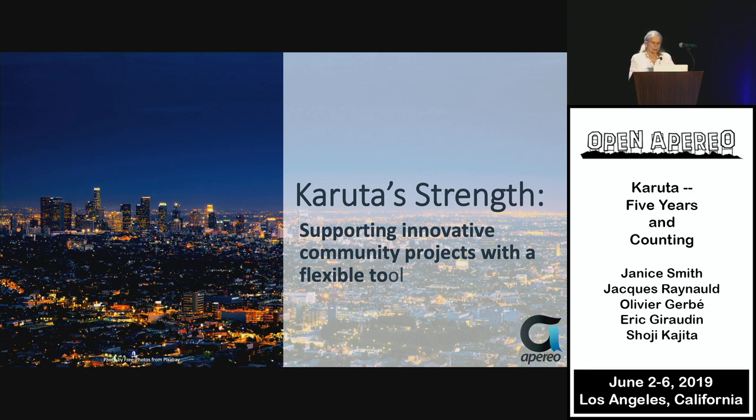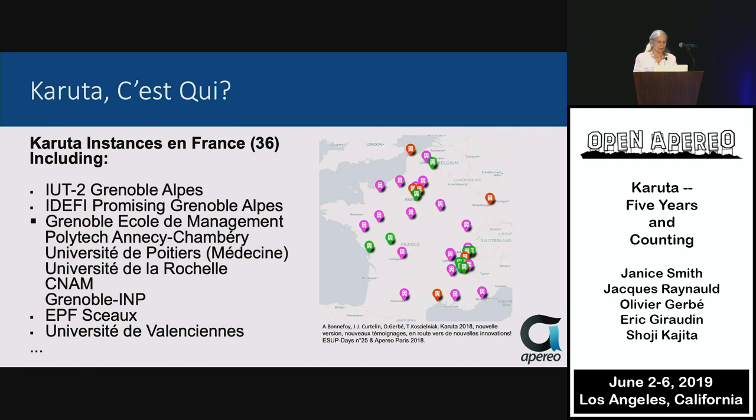Our strength is supporting innovative community projects with a flexible tool — it's much more than a portfolio and a very flexible way to solve your issues. Right now, there are 36 Karuta instances in France and one or two in Belgium, with a number of institutions involved.